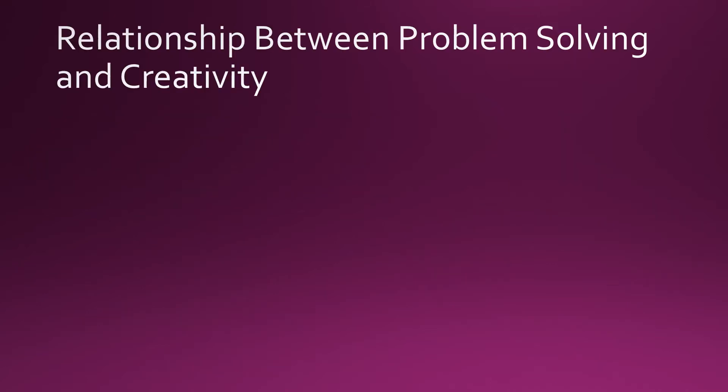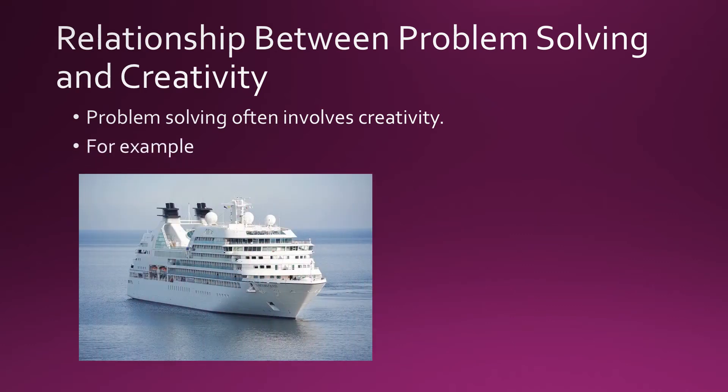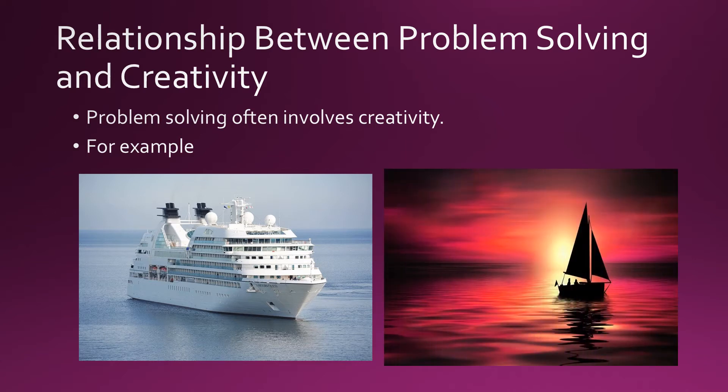Now, what is the relationship between problem-solving and creativity? Problem-solving often involves creativity. For example, if you want to explain to students that a ship floats on water even when metal is very dense, you will think about various objects that can be used to demonstrate this. Although you need a single solution, you will think about various options for solving the problem.